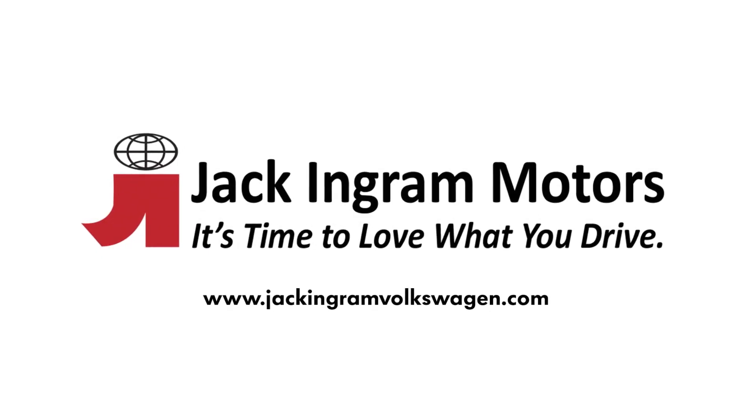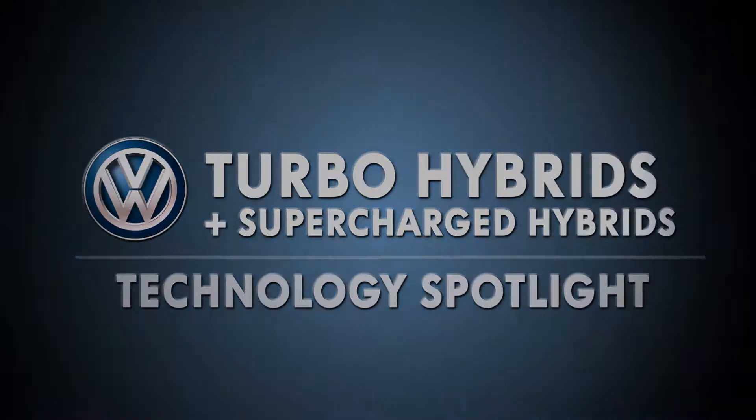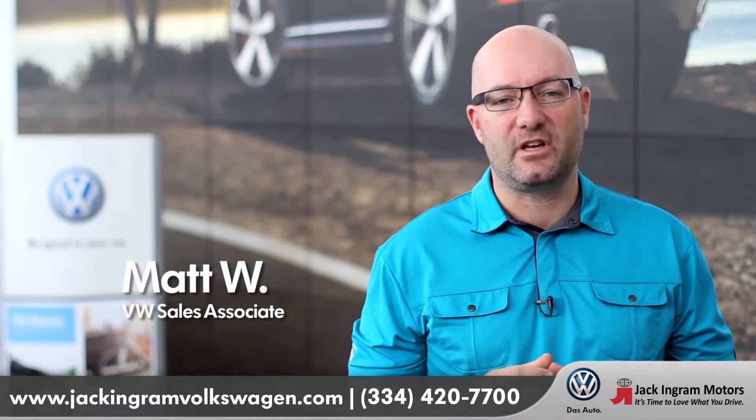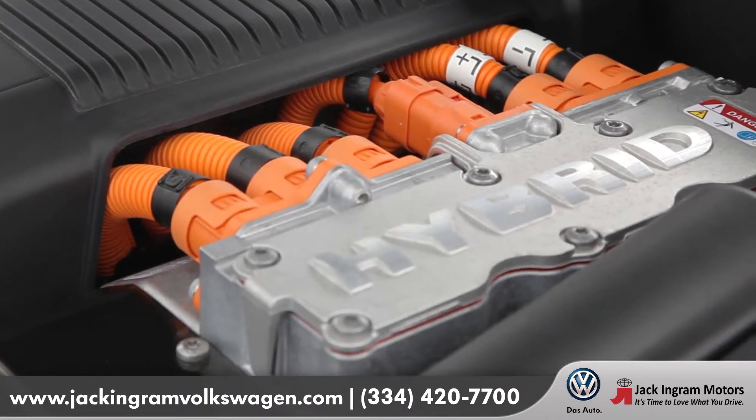Hello, I'm Matthew Welch. We're going to talk about turbocharged and supercharged hybrids at Volkswagen. The Jetta Hybrid — what's so significant about it is it's a turbo hybrid. It's one of the first turbo hybrids on the market.